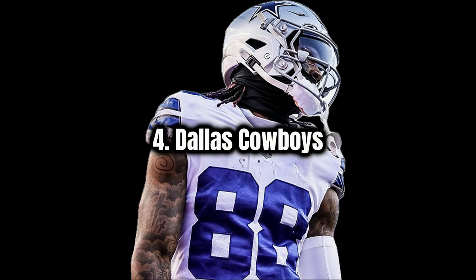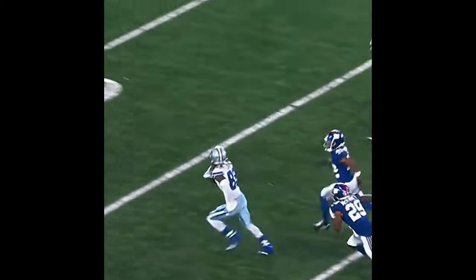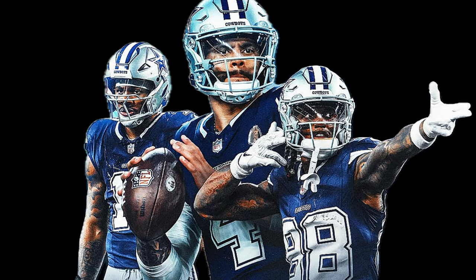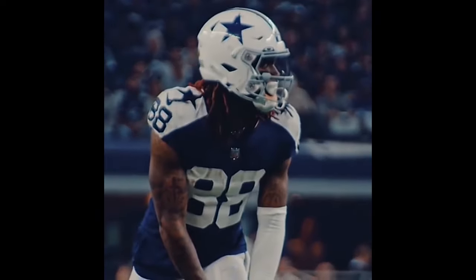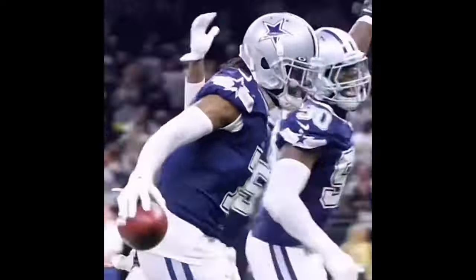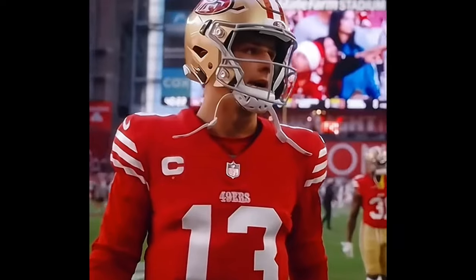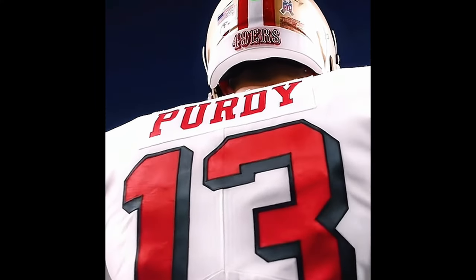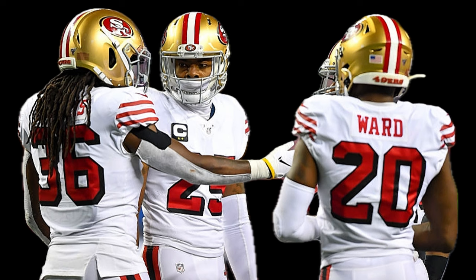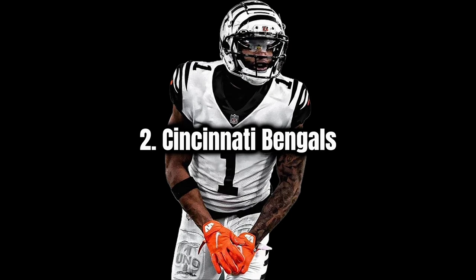At number four I have the Dallas Cowboys — a pretty classy uniform that's always served them well. A simple star logo, the light blue with silver, and it's kind of neat how they wear their away uniforms at home. I also like the navy they wear. At number three I go 49ers — I really like the red and gold, really like the home uniforms. Not a big fan of the away, but I think a minor change would be to swap the face mask, maybe try an all-gold or even red.